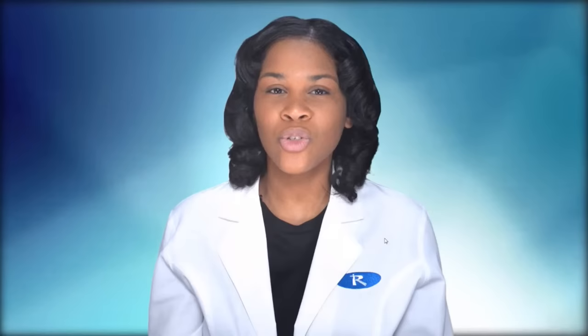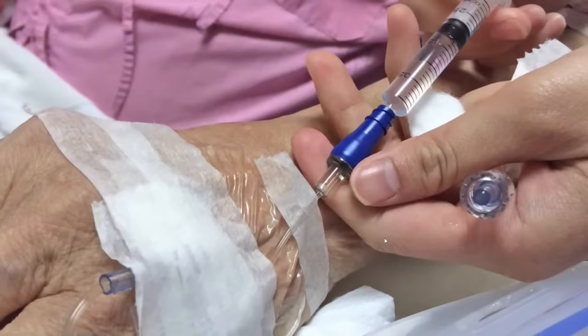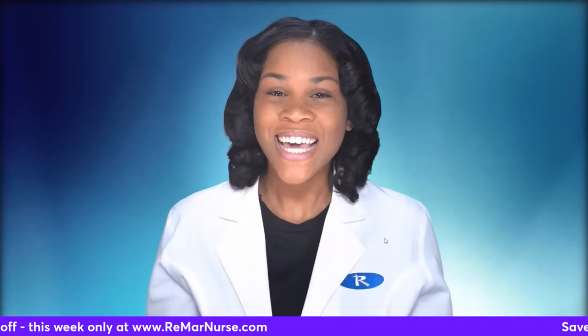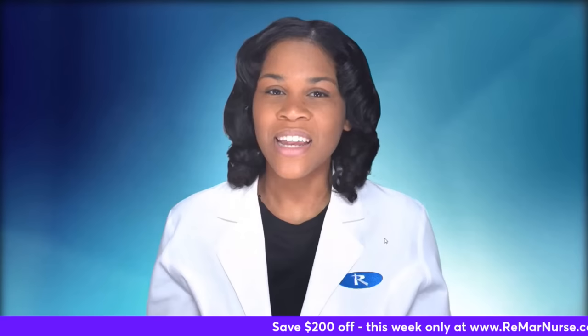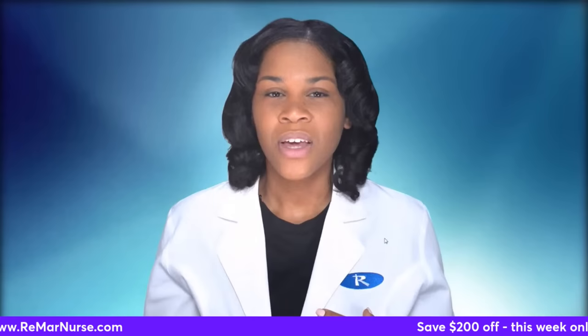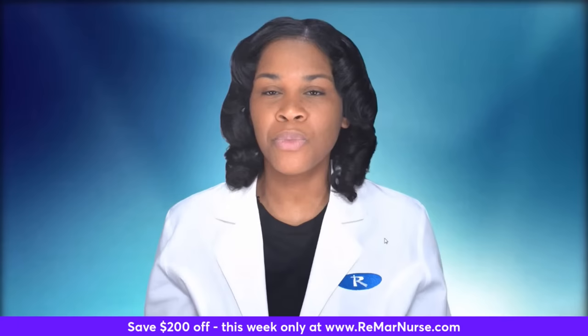A peripheral catheter is a short catheter inserted into a peripheral vein — anywhere that's not in the chest or abdomen is considered your periphery. A central line is a longer catheter inserted centrally in a vein in the chest area. The peripheral catheter is going to be shorter and on the periphery, while the central line is located centrally in the chest area.